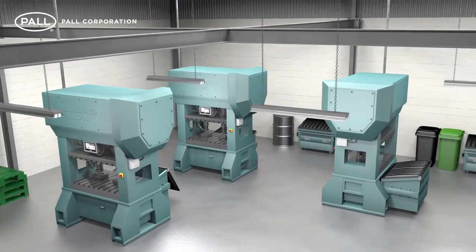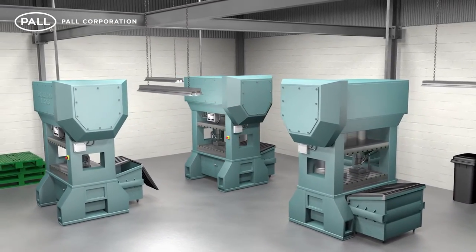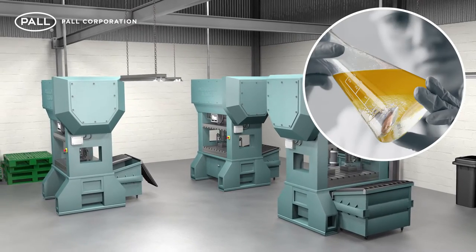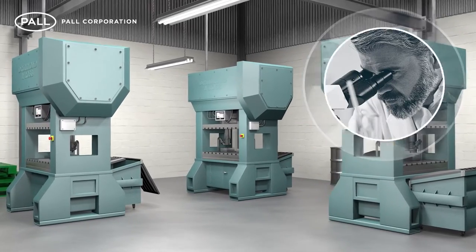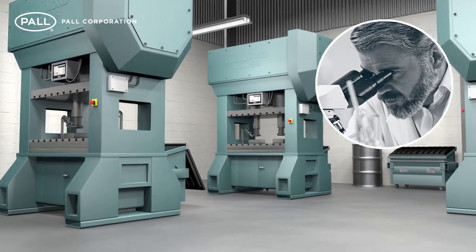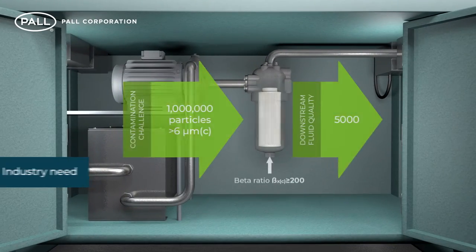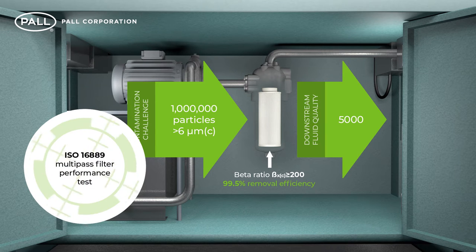The necessity for clean hydraulic fluids and lube oils for the protection of critical equipment is well understood. However, the cleanliness of these liquids cannot always be determined by the naked eye, and only with regular fluid analysis throughout the life of the filter can the true effectiveness of filter media be accurately measured. Typically, a beta removal efficiency ratio of 200 removes 99.5% of contamination particles, and this can be observed and measured using the ISO 16889 multipass filter performance test.